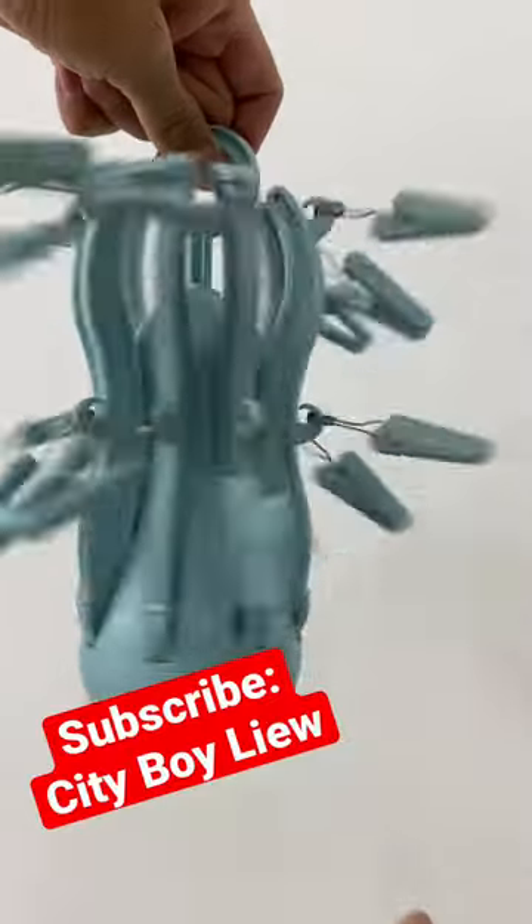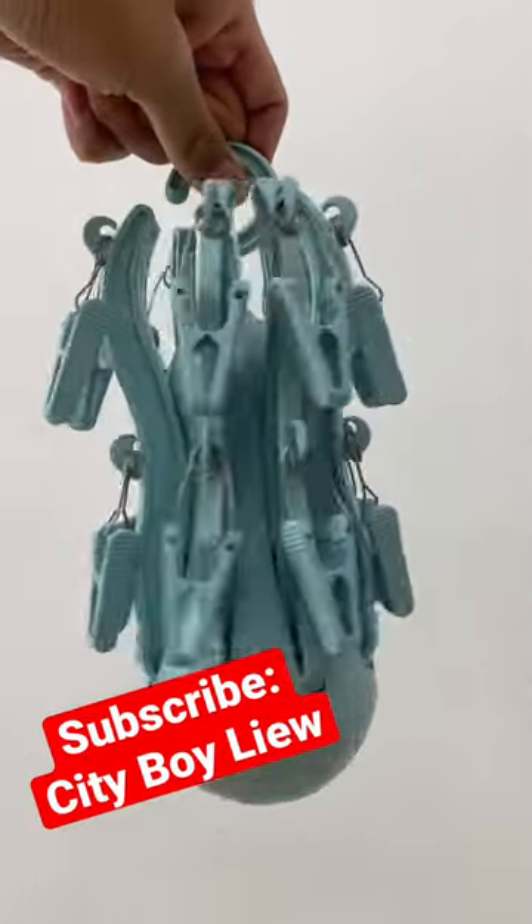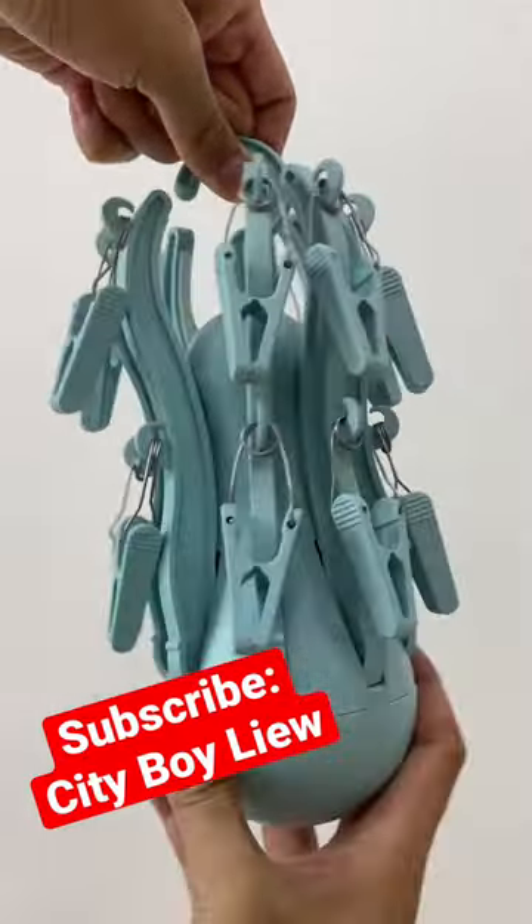Don't forget to subscribe to my channel, hit the thumbs up, and share this video with your friends who struggle with the direction of centripetal force. Thanks for watching. Bye!